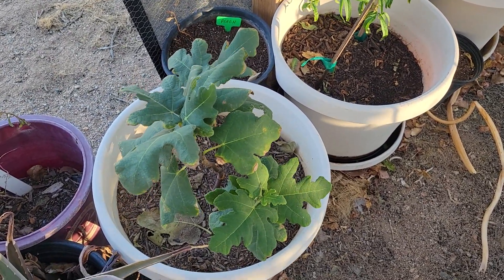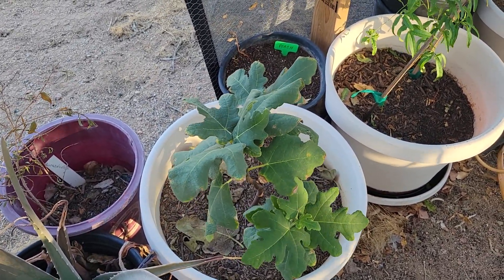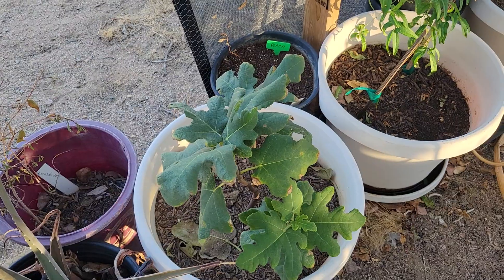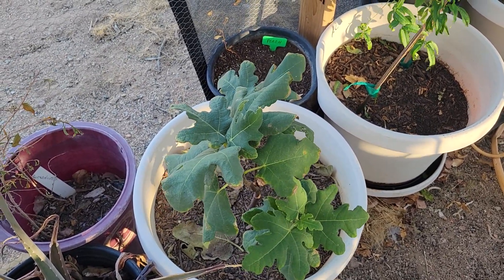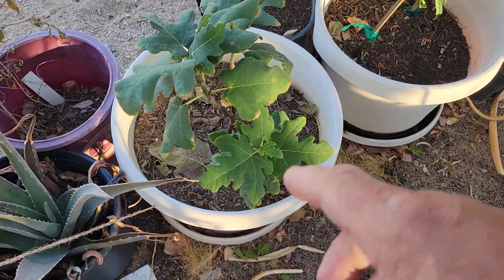Well hello everybody, welcome back to G-Bear's Off-Grid Ways, a homestead in the desert. We're down here in the garden of eating. Andy left this morning, so he's gone. I'll show you a picture of all the gold he found in two days. Excuse me — anyway, I'm down here looking at some stuff.